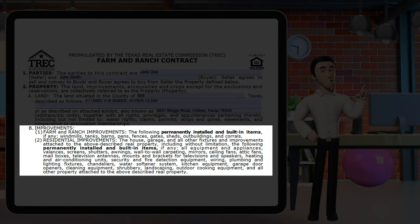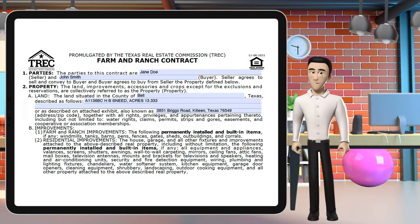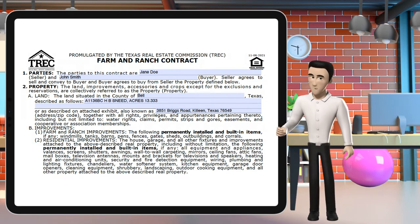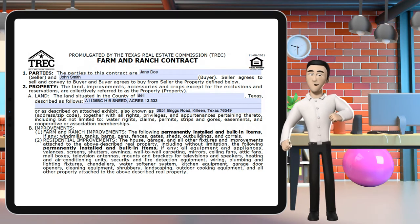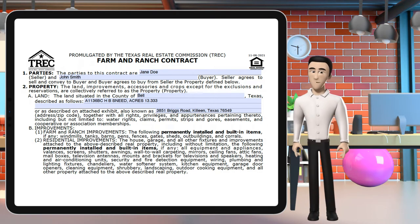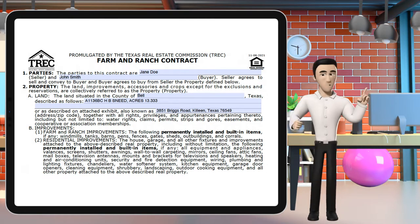Section 2b covers improvements. B1 goes over the permanently installed and built-in items, which can include windmills, tanks, barns, pens, fences, sheds, outbuildings, and corrals. B2 goes over residential improvements — what is included in this sale. Similar to the one to four contract, it covers not just houses but garages and any other permanent fixtures attached to the land. It also adds possible improvements that are not to leave the property — they convey with the property once the home is sold.